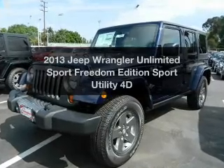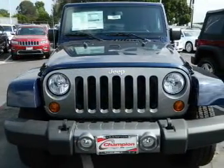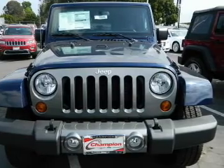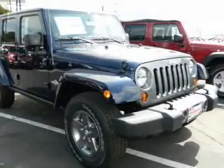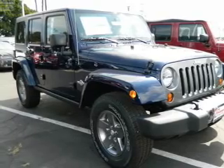Get noticed in this 2013 Jeep Wrangler. If you're looking for an automobile with great attributes, look no further. With a reliable engine that responds smoothly to its automatic transmission, premium wheels give a more luxurious look.